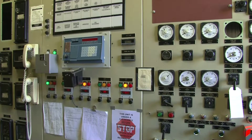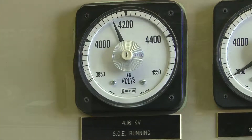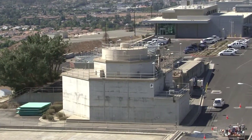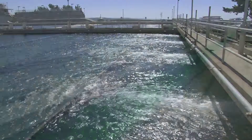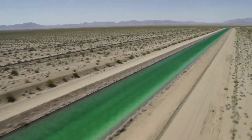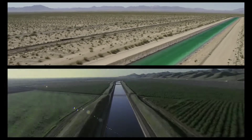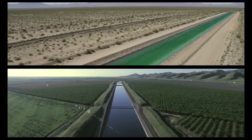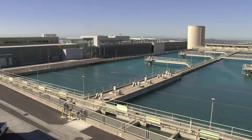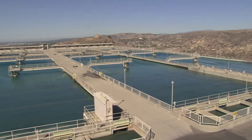The turbine, which is currently undergoing refurbishment, generates 5.1 megawatts of power, equivalent to the annual energy needs of 4,600 homes. The Diemer Plant treats water transported via Metropolitan's 242-mile Colorado River Aqueduct and water from Northern California delivered through the State Water Project's 444-mile California Aqueduct. Water from both sources is blended and used to serve Orange and Los Angeles counties.